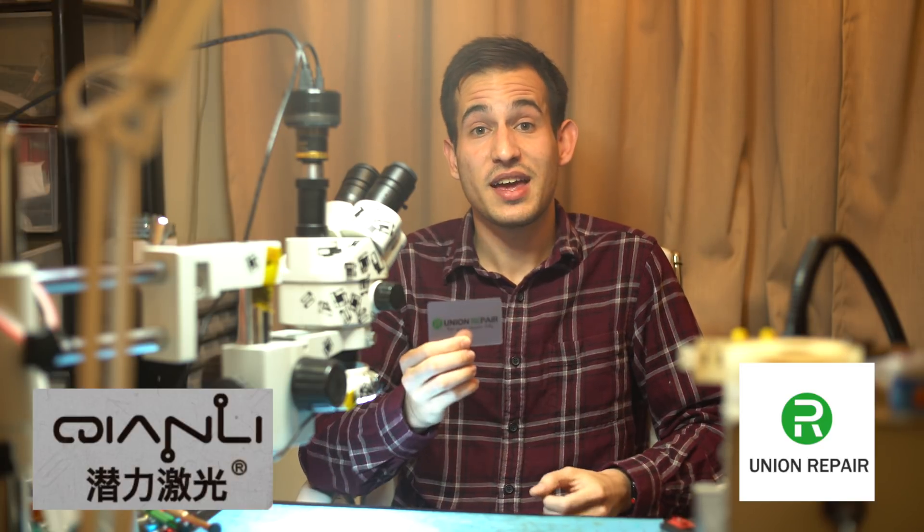So today we'll be putting together the first iPhone 7 512 gigabyte outside of China. I just want to say thank you to Union Repair and Kwan Lee for finding this chip for me and sending it to me as a gift. And I also want to say thank you to Fernando all the way in Mexico for helping me with the programming of the NAND. I hope you guys enjoyed the video.